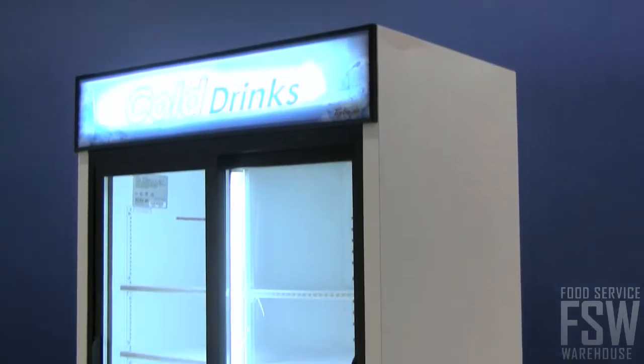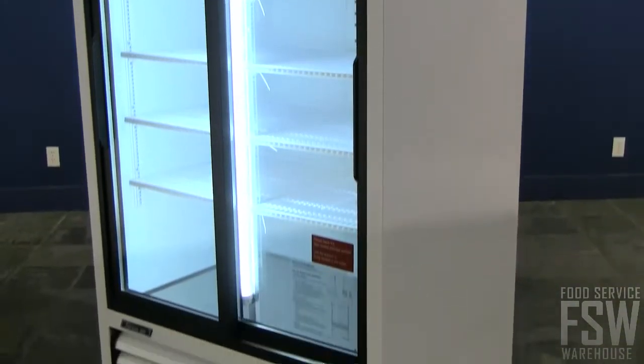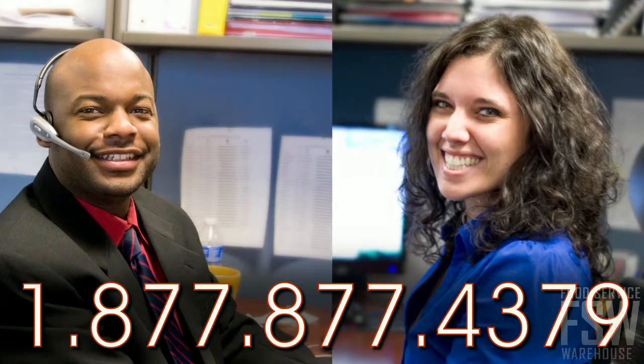This allows the merchandiser to take in air from a cool environment to reduce compressor running time. For excellent merchandising, trust the TurboAir TGM35R. Call your personal account manager at foodservicewarehouse.com today.